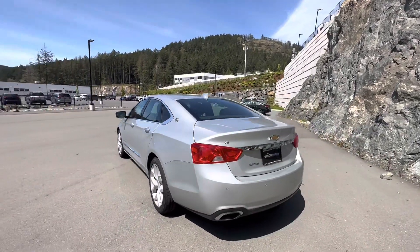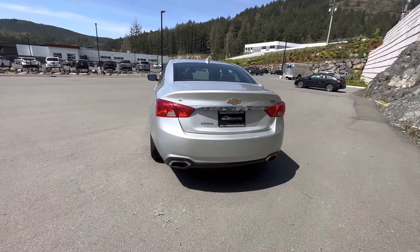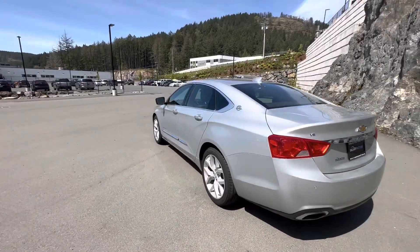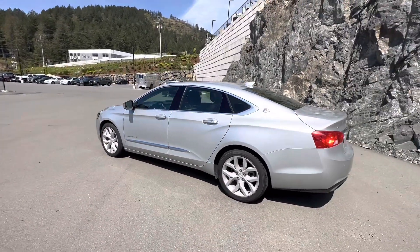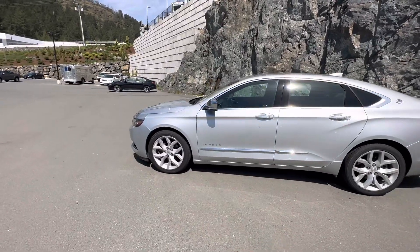As we wrap around to the back, you're going to notice it does have the dual exhaust which is excellent as well. Backup sensors, backup camera — that's all in there since it's the Premier. It is packing a 3.6 liter V6, gives you enough power which is great as well as a nice smooth ride.